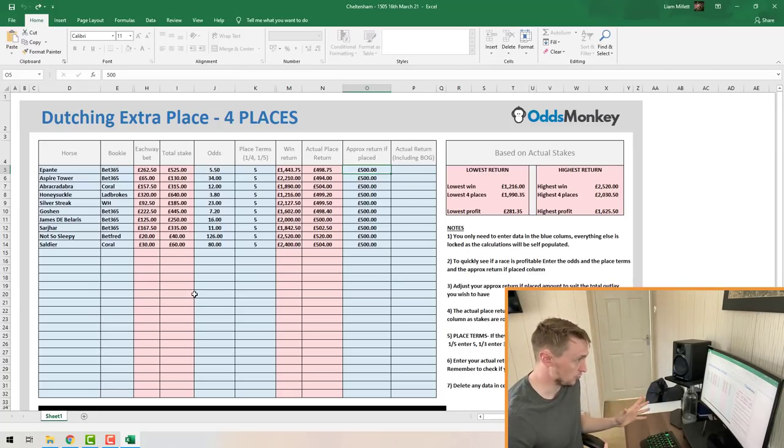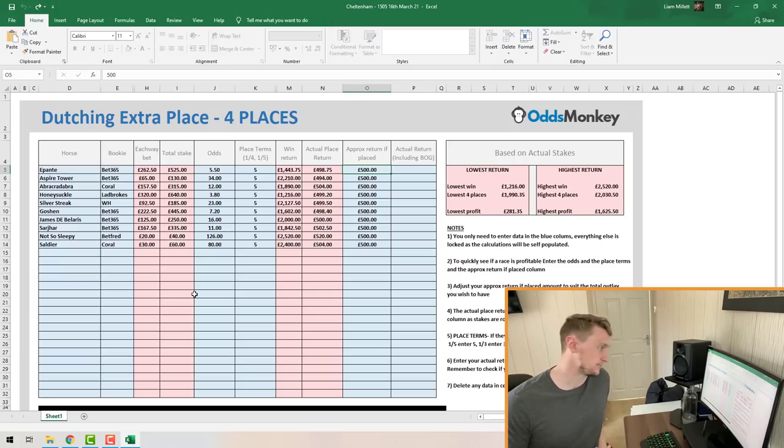In this race I used an approx return placed of £500 across all the horses, which gave me a total outlay — a total cumulative each-way back stake across all the different bookmakers — of just shy of about £3,000. After that, your hard work is done for the dutching. You just chill out and relax after you've backed each way with all the horses, and wait until the race concludes.